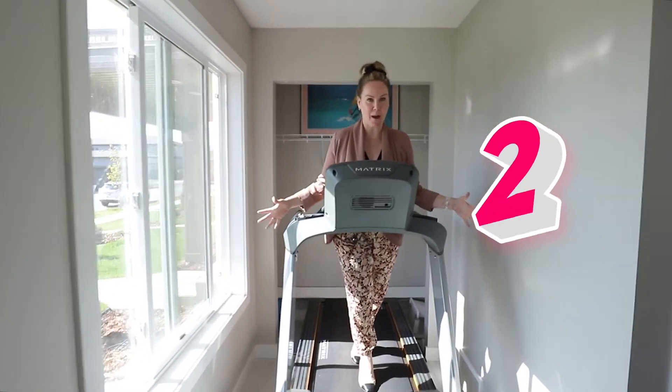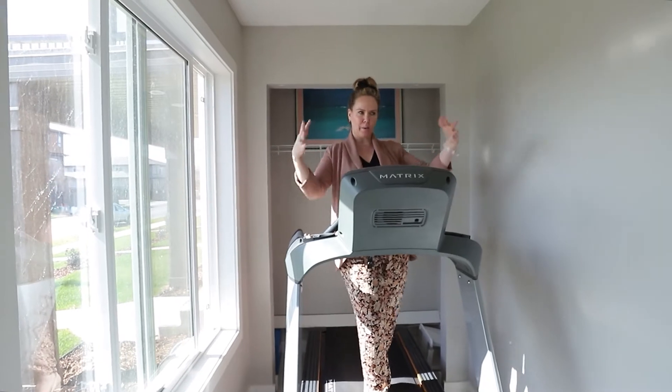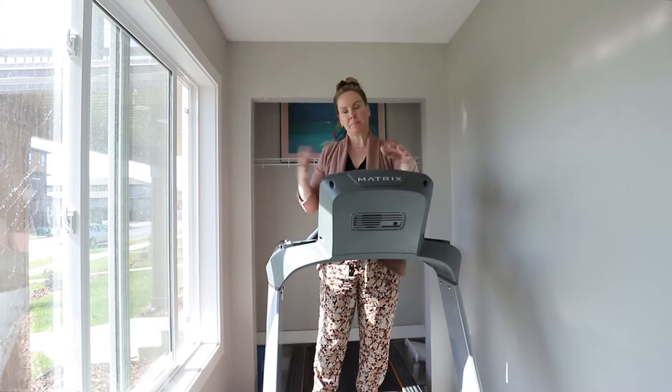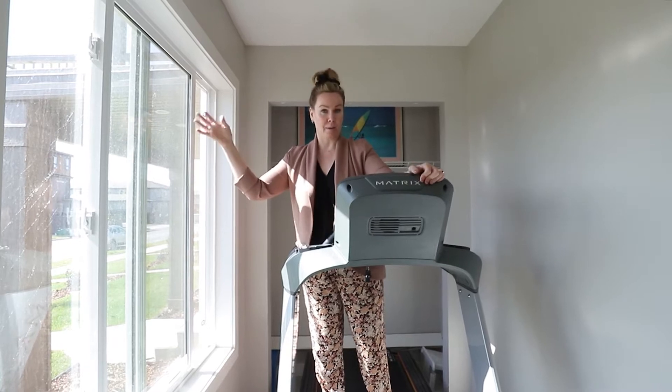Have you ever seen a more perfect spot for your treadmill than right here in your little front entry hallway in front of the closet with the window to look out at the park, at the pond? There's no pond here — assistant park. No pond. Ponds around, but not right here.